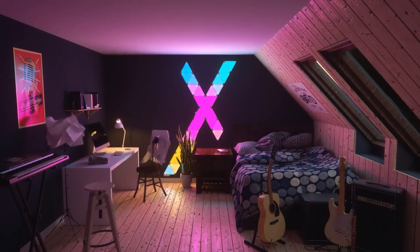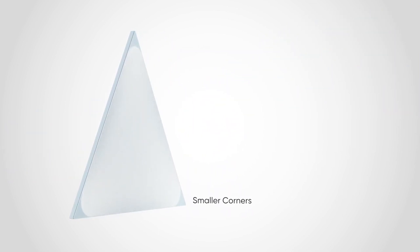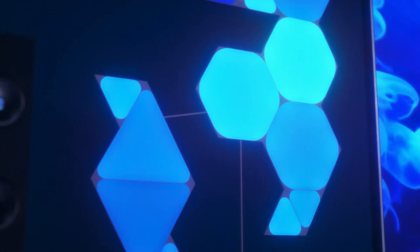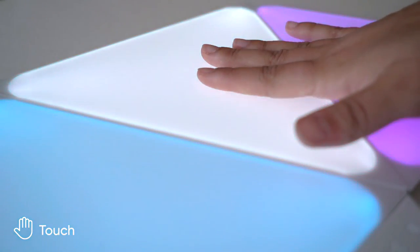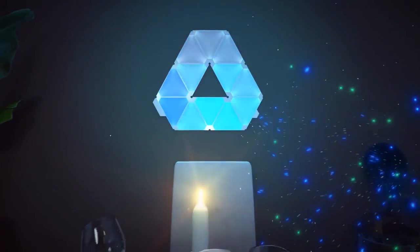Experience hassle-free installation with this simple adhesive setup. The included double-sided mounting tape ensures a drill-free process, making it easy to mount the light squares securely. Engage your light squares on a whole new level as they dynamically respond to your touch. Take control of the lights, play interactive games, or try the highlight motion for a stunning ripple effect.